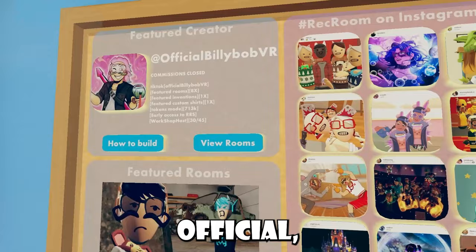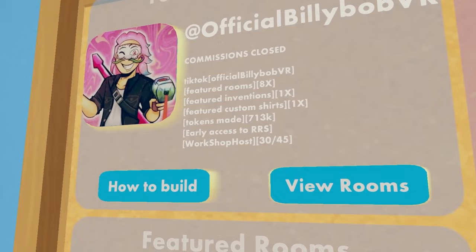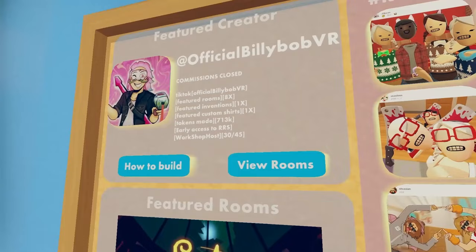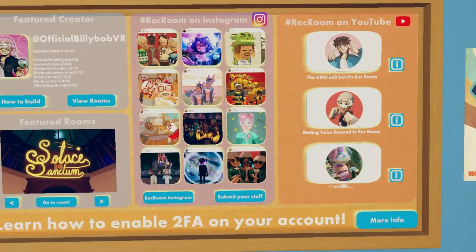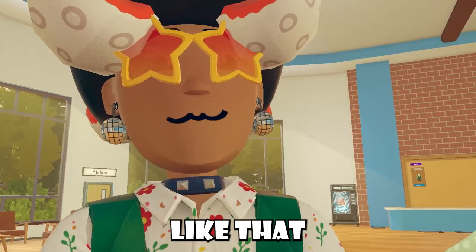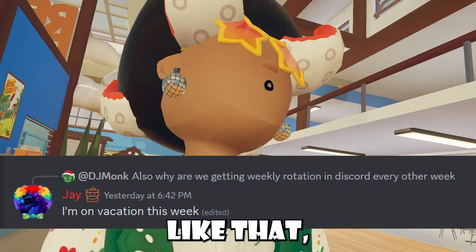There's no weekly rotation item this time, sadly. But we did get a new featured creator: Billy Bob VR. His commissions are closed; you can find his TikTok. He's been in featured rooms eight times, featured inventions once, featured custom shirts once, and has made almost 1 million tokens — really good. He also had early access to Rec Room Studio and is a workshop host. With a new featured creator, we'll be getting a new board eventually. At the moment there's no weekly rotation image yet, which kind of sucks since they've been late on those recently. I'll post it in my community post or on social media once I have it.